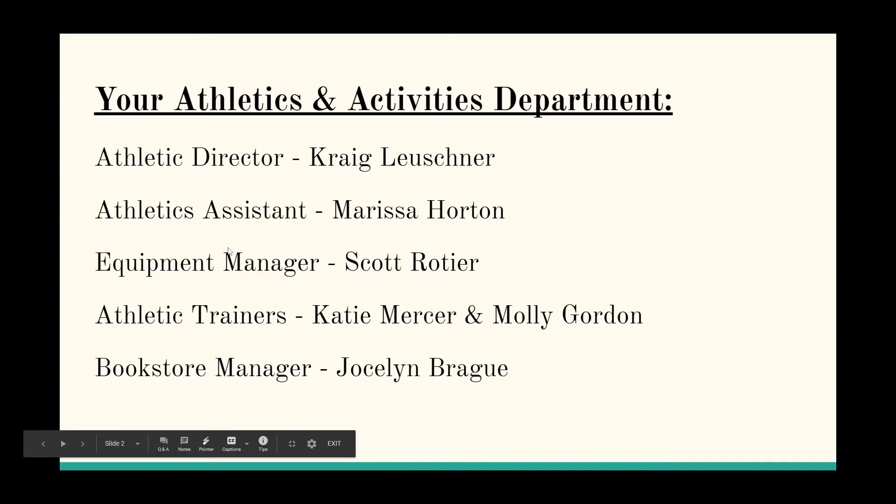First things first, you need to know who is on your team. Your athletics department is myself, my assistant Ms. Horton, our equipment manager Mr. Scott, our two athletic trainers Ms. Mercer (Katie), who was with us last year, and we've brought on a second, Molly Gordon. Our bookstore manager Jocelyn Bragg will be taking all of your payments for sports.